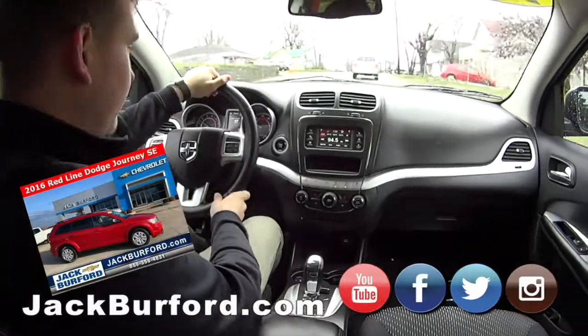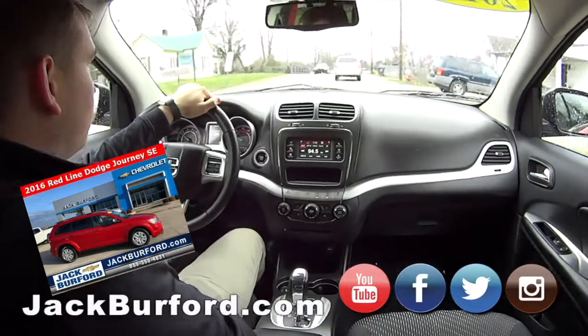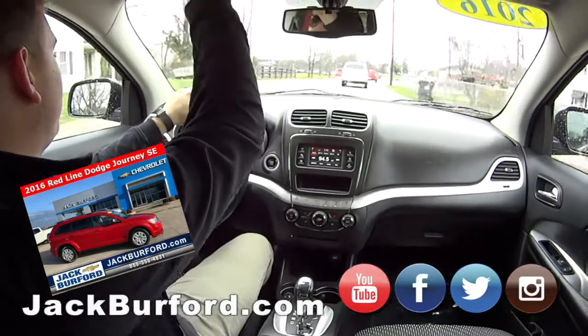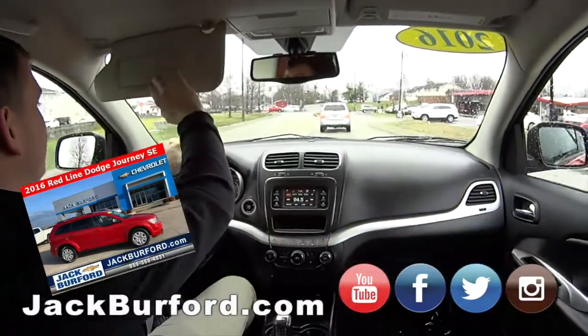I haven't had a chance to drive this vehicle myself yet. Let's check — do we have the illuminated vanity mirrors? Let's try that. Yes we do — looking good today!